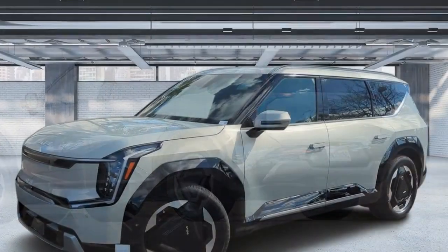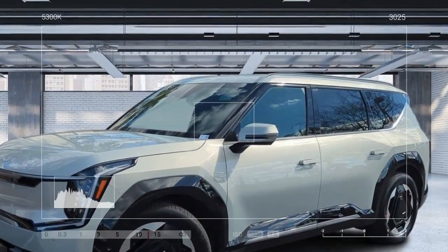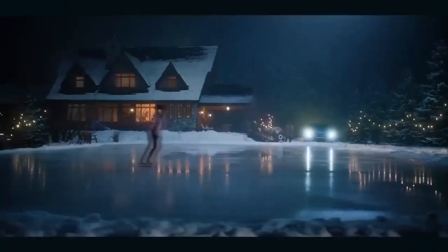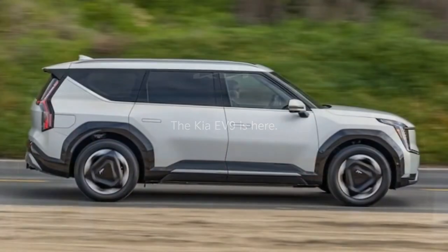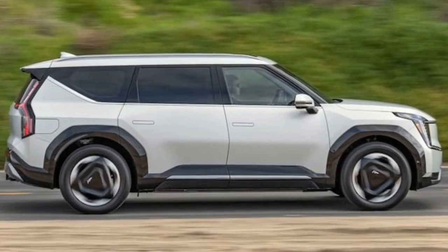Though the console storage space is limited, it's to accommodate the pop-out bin and tray table provided for second-row passengers. In terms of tech, the EV9 Land boasts a premium 14-speaker Meridian audio system, a camera-based digital rearview mirror, blind-spot monitoring cameras, a 360-degree camera system, and adjustable multicolor ambient lighting.